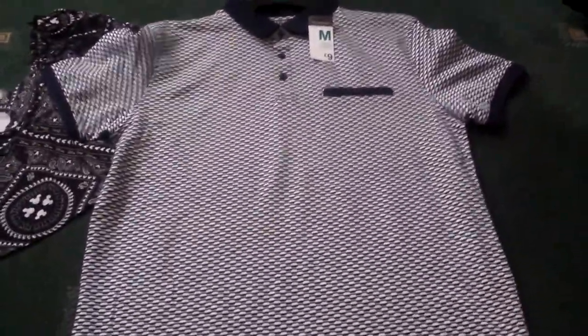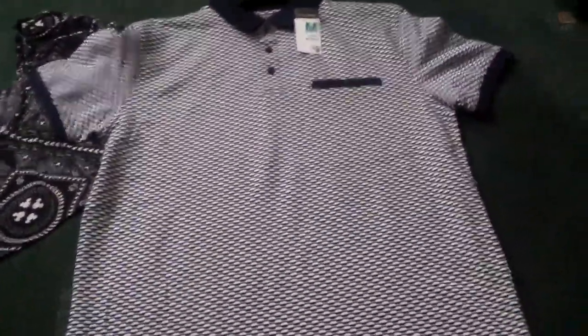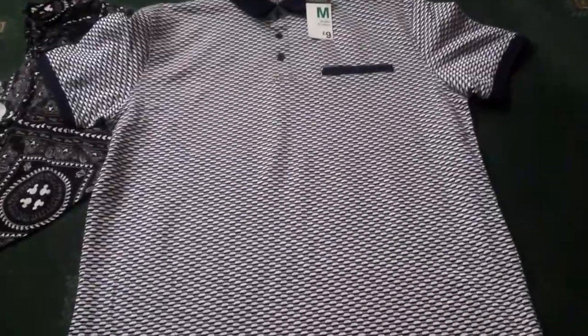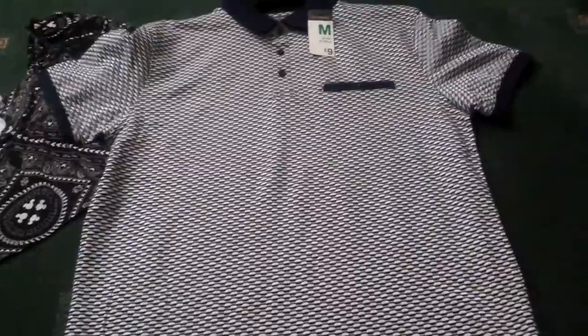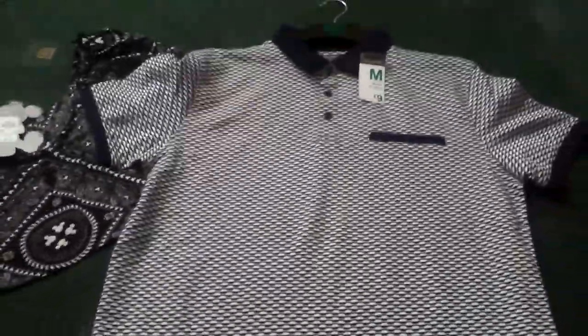The next thing I picked up was this men's medium polo shirt. I got this in a medium and it was nine pounds. I picked this up for my dad. They had different colors — like a white with gray — but this is the blue one. I picked that one up.